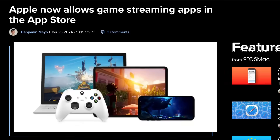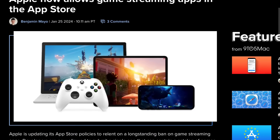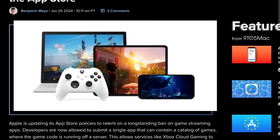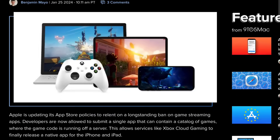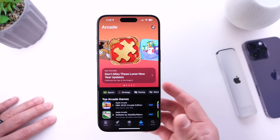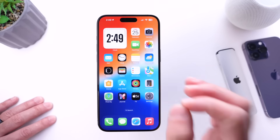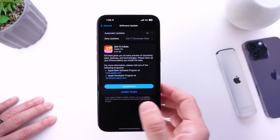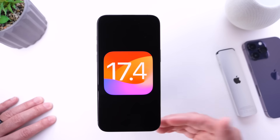Universally, Apple has added the ability for developers to submit game streaming services to the App Store. These competing services will allow you to stream games directly on your iPhone. Services like Xbox, PlayStation, and Steam will now be available directly through the App Store, competing directly with Apple Arcade.